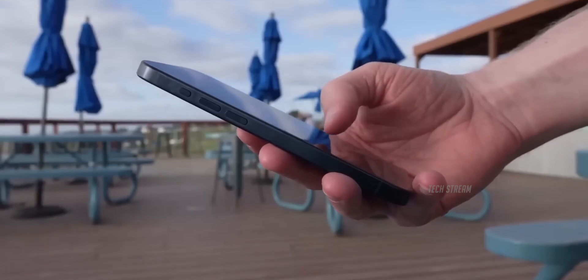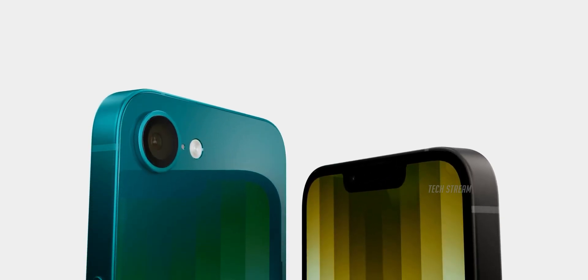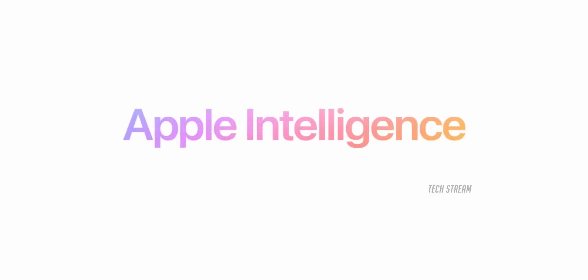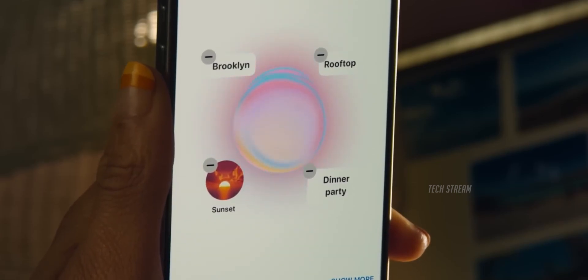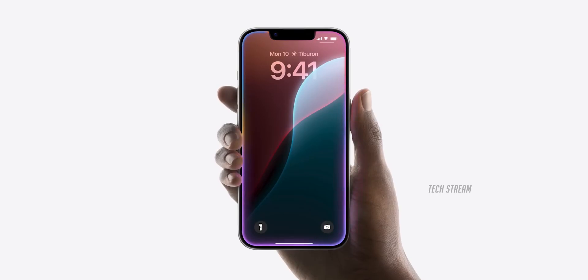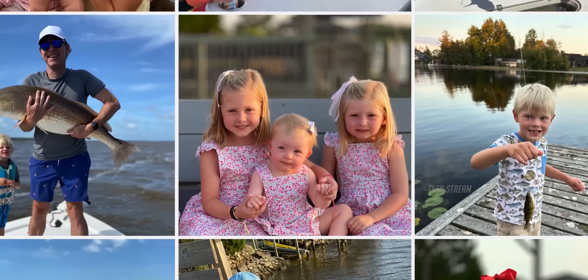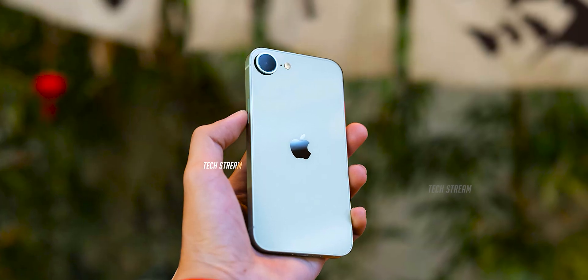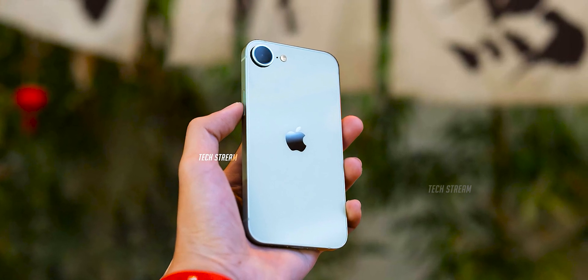Now let's talk about some other exciting features of the SE4. This phone could include Apple's cutting-edge AI technology — the same kind of features found in high-end iPhones like the iPhone 15 Pro and iPhone 16. Imagine getting fancy AI tools like smarter apps and even better photo editing on a phone that's much easier on your wallet. That could make the SE4 a game-changer.